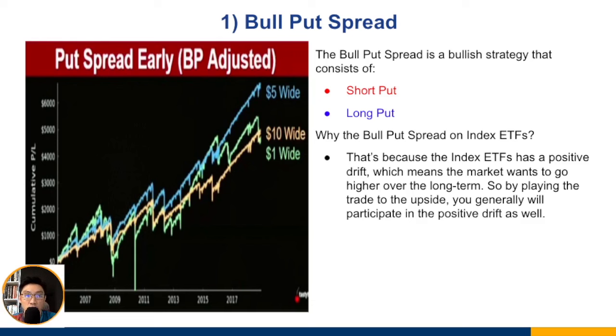This graph is done by the tasty trade team, who have tested three different spread widths of the bull put spread: the one-dollar wide, five-dollar wide, and ten-dollar wide. All three made money over time in a study stretching back to around 2006–2007. However, during the 2008 great financial crisis, all three spreads lost money because the bull put spread is a bullish strategy.